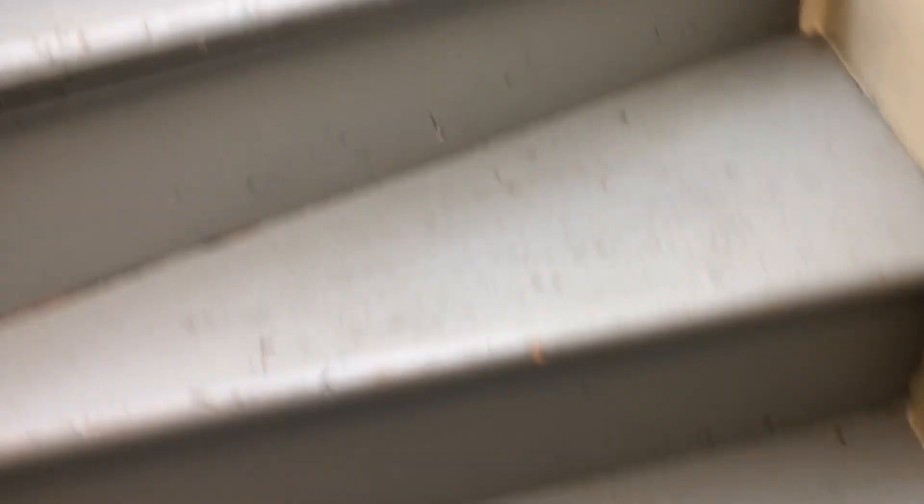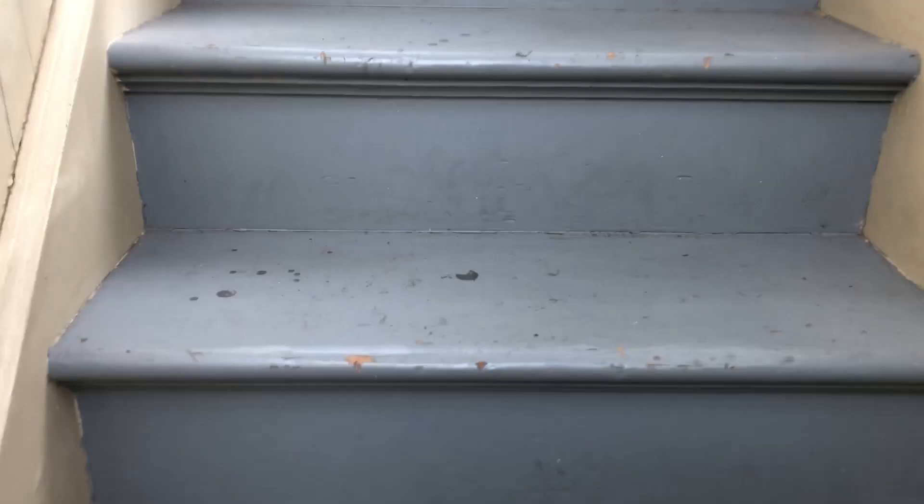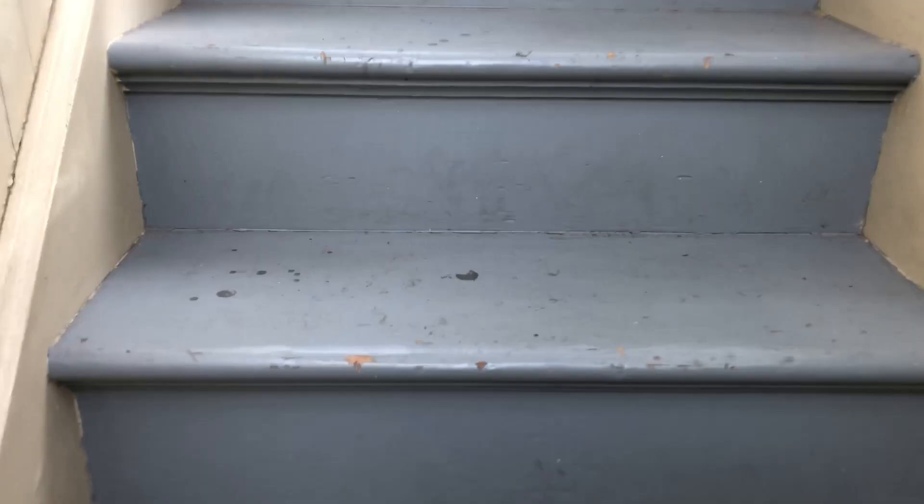As you can see here, these stairs are very steep and there is no railing, which is one of a few reasons why we usually don't come up here.